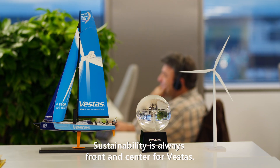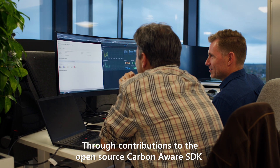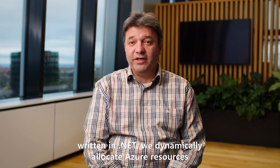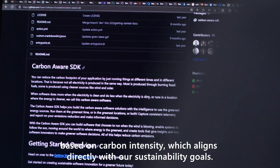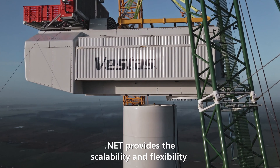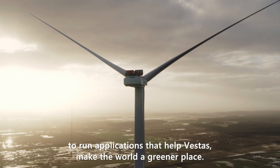Sustainability is always front and center for Vestas. Through contributions to the open source carbon-aware SDK written in dotnet, we dynamically allocate Azure resources based on carbon intensity, which aligns directly with our sustainability goals. Dotnet provides the scalability and flexibility to run applications that help Vestas make the world a greener place.